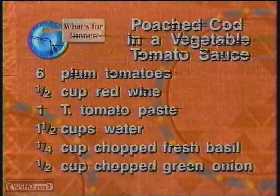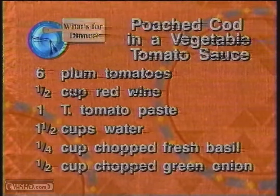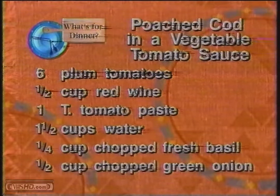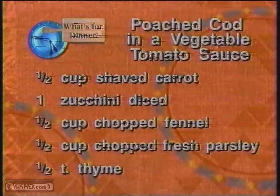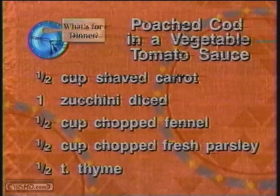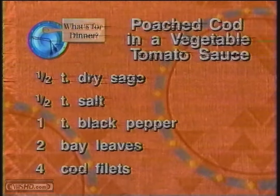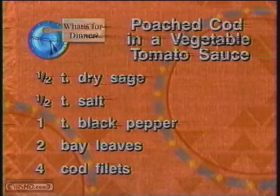This is what you'll need for the poached cod. You require six plum tomatoes, half a cup red wine, one tablespoon tomato paste, one and a half cups of water, quarter cup chopped fresh basil, half a cup chopped green onion, half a cup shaved carrot, one zucchini diced, half a cup chopped fennel, half a cup freshly chopped parsley, half a teaspoon of thyme, half a teaspoon of dry sage, half a teaspoon salt, one teaspoon black pepper, two bay leaves, and four cod fillets.